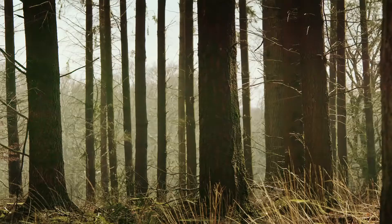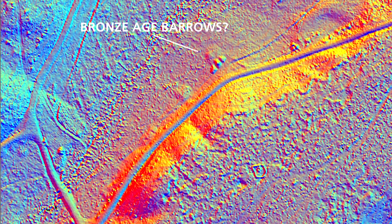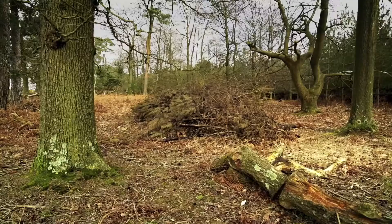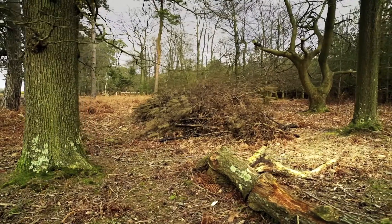There's a fantastic site in the north of the forest where we thought we'd found a feature associated with a Second World War decoy bombing site, as well as some new prehistoric burial mounds, and they looked great in the data. When we got out to the site to actually go and look at them, what we'd actually found was the most elaborate kid's den that you'll ever discover.